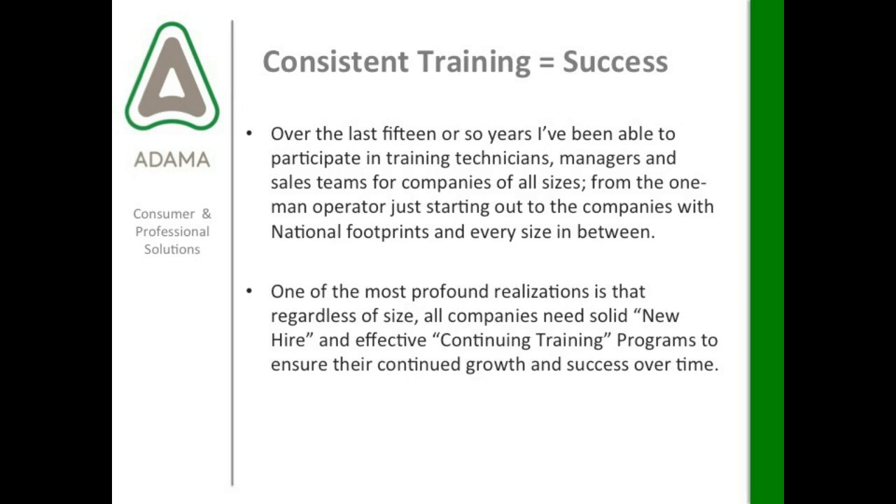Consistent training equals success. Over the last 15 or so years, I've been able to participate in training technicians, managers, and sales teams for companies of all sizes — from the one-man operator just starting out to companies with national footprints and every size in between. I would never say that I've seen it all, because I'm always seeing something new. I've trained in people's garages, people's living rooms when they're just starting out, all the way up to a national stage.